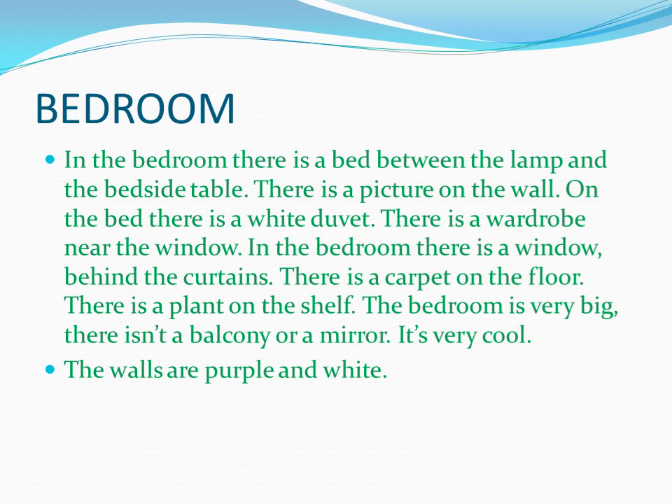There is a carpet on the floor. There is a plant on the shelf. The bedroom is very big. There isn't a balcony or a mirror. It's very cool. The walls are purple and white.